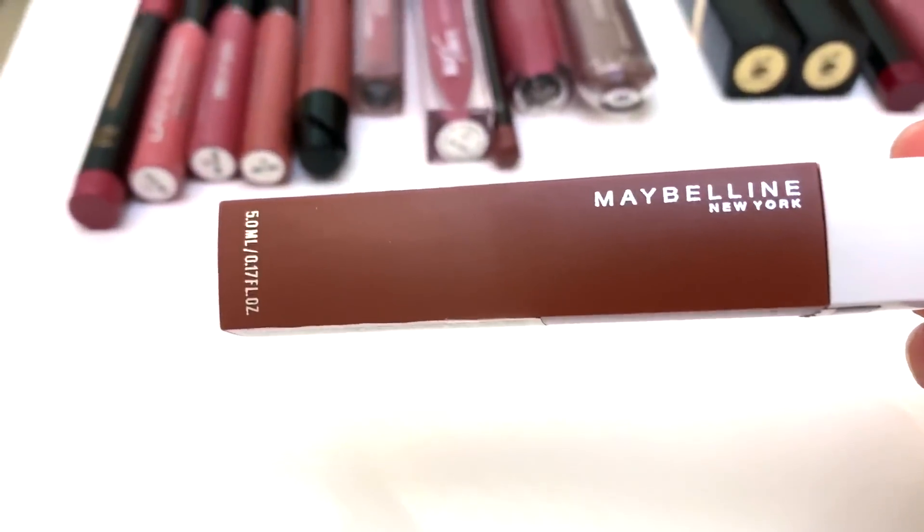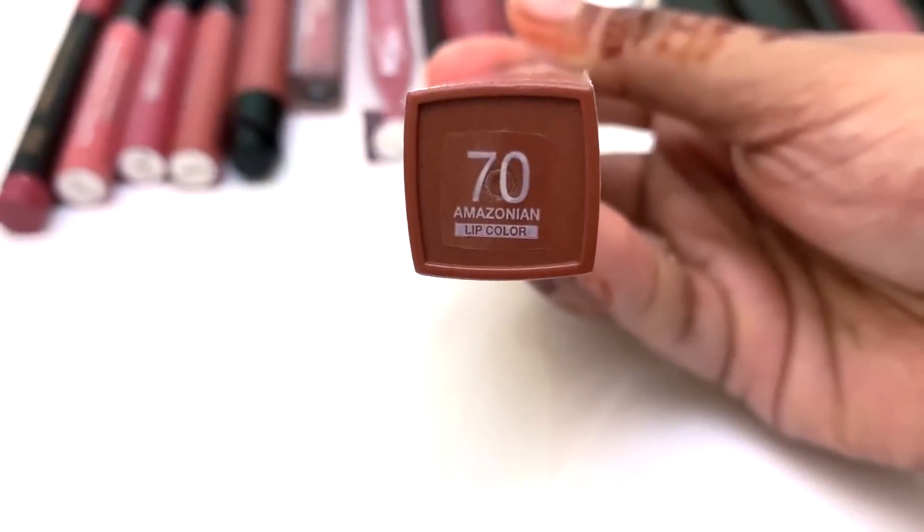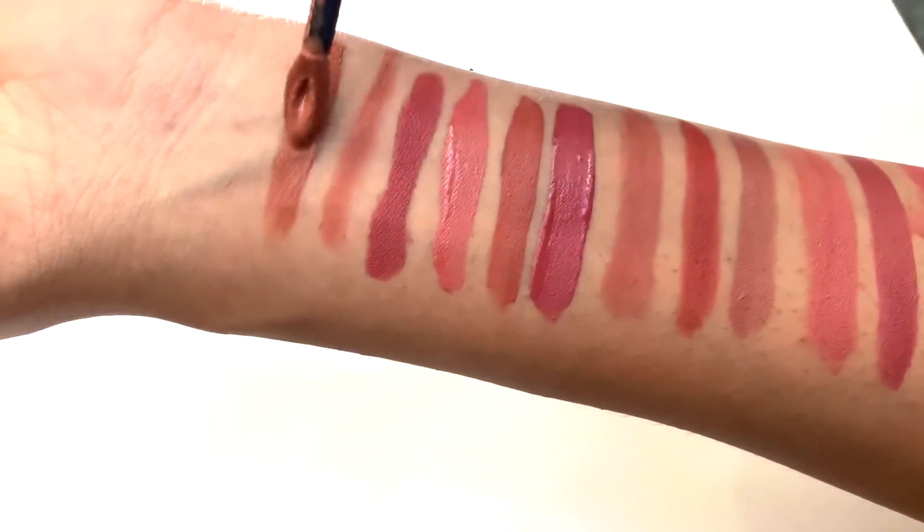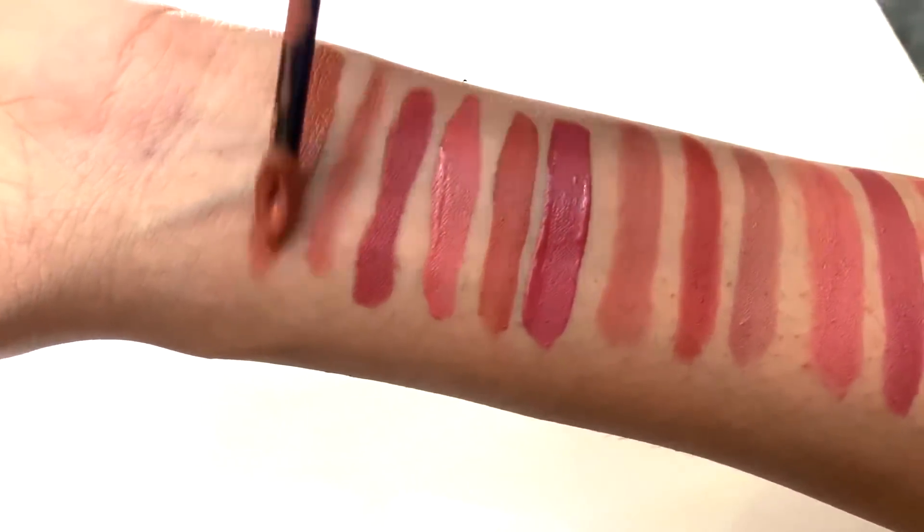This is the last item — it's Maybelline Superstay, an amazon shade. This is the last lipstick item — it's a little bit of lipstick. This is the shade; it's an orange undertone. If you want to use this lipstick, you can use it in the lip pencil.